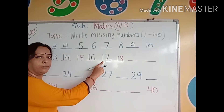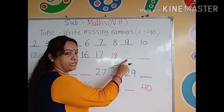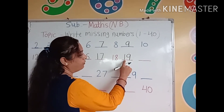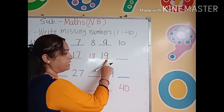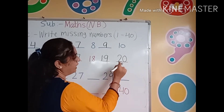Very good. We will write here number 17. Then number 18. After number 18, which number comes here? Number 19: 1, 9, 19. After number 19, which number comes here? Number 20: 2, 0, 20.